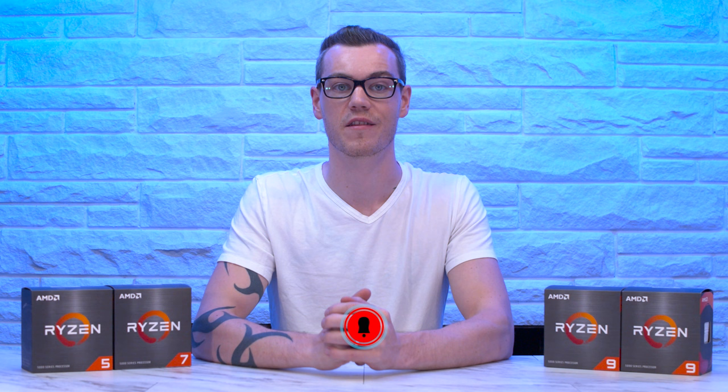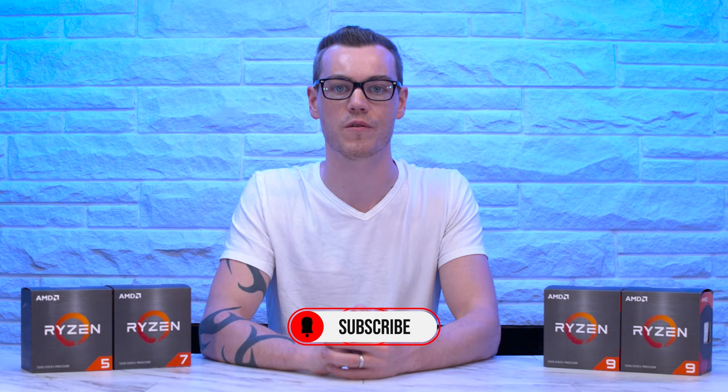Get subscribed, turn on notifications, and make sure you don't miss my content on those — or at least check out another video before you do. Sharing a like is always appreciated, and I hope you have an amazing day.